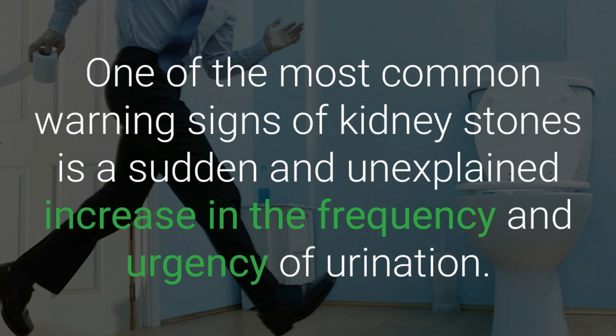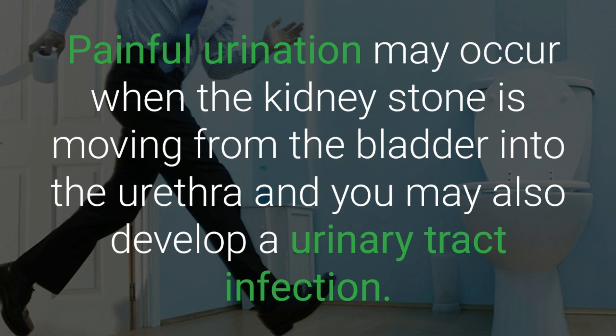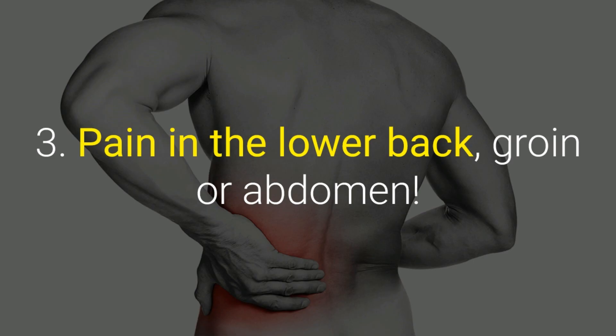Two: frequent and painful urination. One of the most common warning signs of kidney stones is a sudden and unexplained increase in the frequency and urgency of urination. This is because the stones can block the urinary tract so that urine gets trapped in the bladder. Painful urination may occur when the kidney stone is moving from the bladder into the urethra, and you may also develop a urinary tract infection.